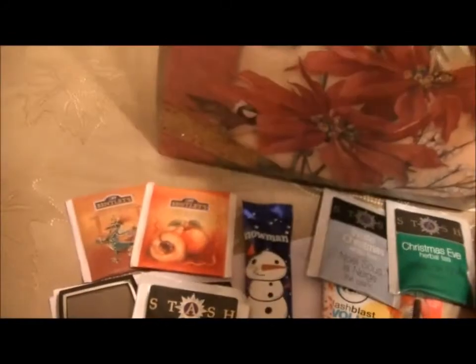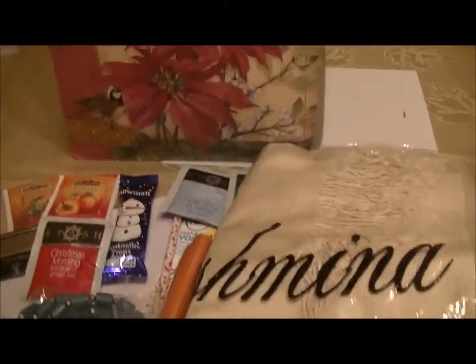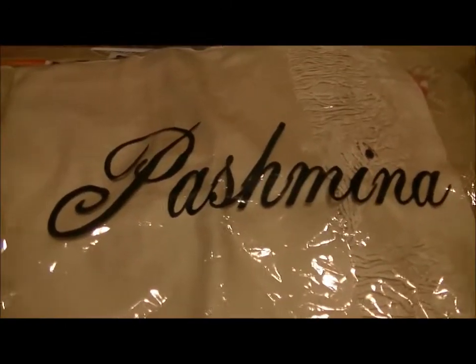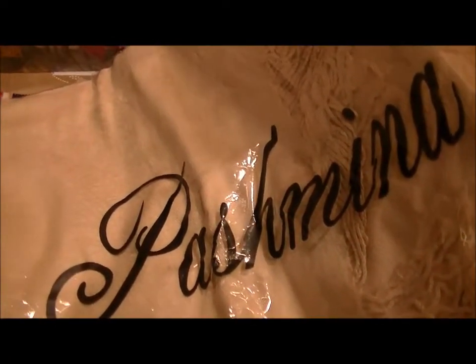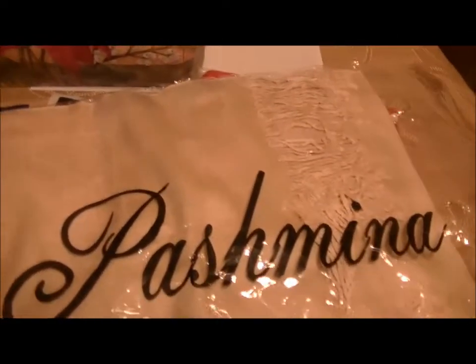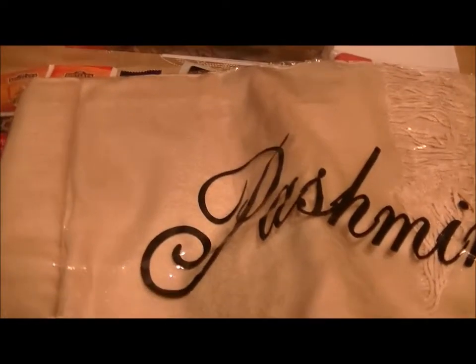The next item is a silk scarf — a beige silk scarf. It says 'Champagne Fleur de Lis cashmere silk blend scarf.' It has little fringe on it, and I just thought it was so pretty.